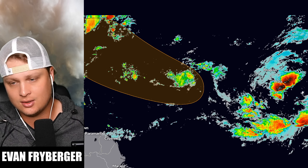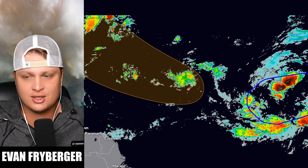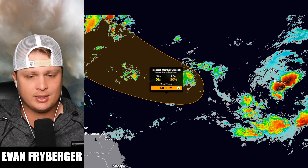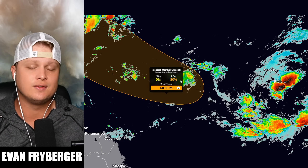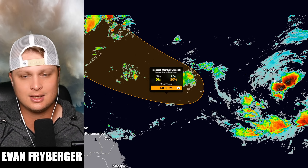Out over here in the Atlantic, we do have a tropical wave just now off of the coast of Africa. There is some convection, not a whole lot of organization yet in our storm, but the signal is still there on our models. Over the next couple of days, our chances of this storm developing has risen up to 50%. Still no two-day chance yet, but an overall medium chance of development — that's why we have an orange now in the Atlantic.